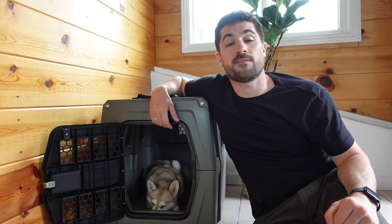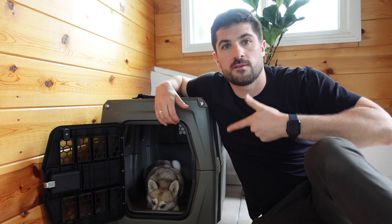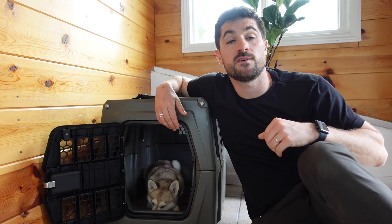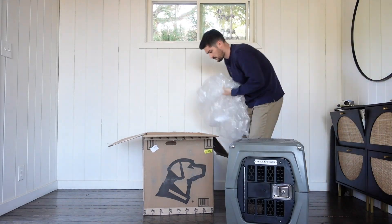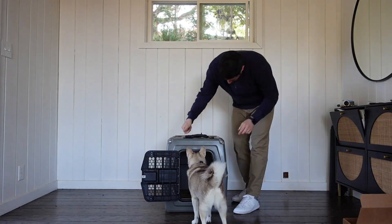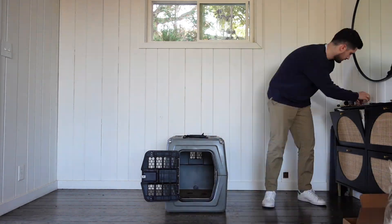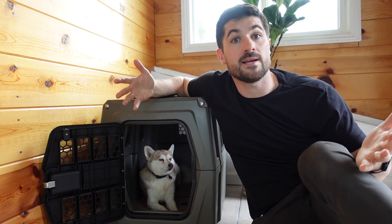The Gunner G1 Kennel starts at $500 for the small crate and goes up to $975 for the large. This medium size set me back $650. I really liked that it arrived already assembled — all I had to do was pull it out of the box, with no assembly required. The only thing I needed to attach were the handles, which took a couple of minutes at most. It also has non-slip feet, so the crate doesn't move around.